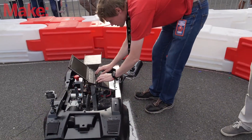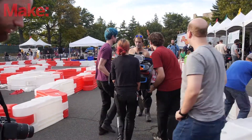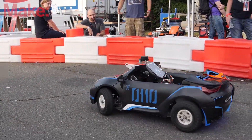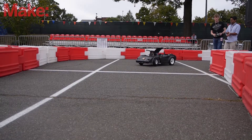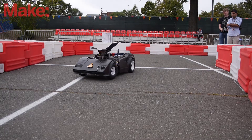We had one team from Pittsburgh and another one from MIT, and they went out and tried to do some laps. The MIT team had some problems with their turning but they were definitely quick. It was Hack Pittsburgh who set the fastest lap of two minutes, which is a slow pace but it's a step in the right direction.